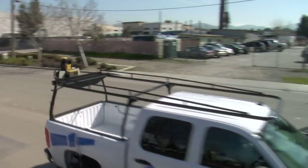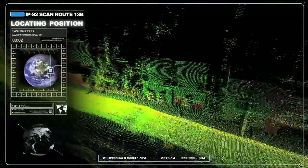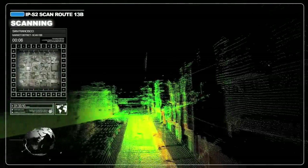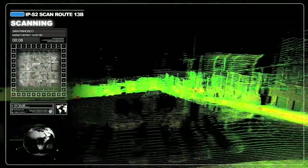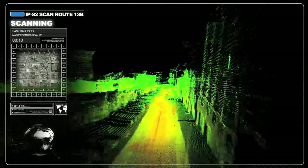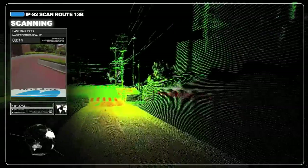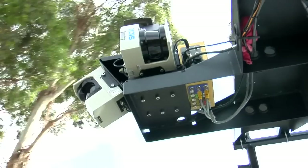Topcon's mobile mapping system is pointing the way to the data collection of the future. With a combination of 360-degree imaging, satellite positioning and laser scanning, it can collect 3D survey data from a moving vehicle, making massive precision data collection possible.